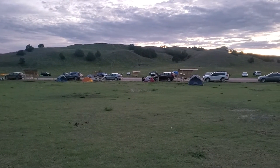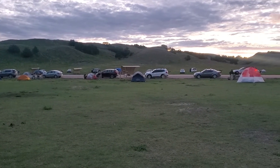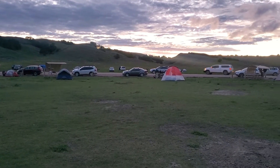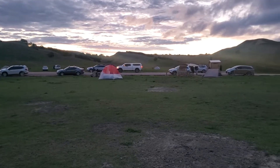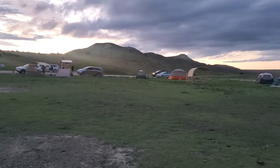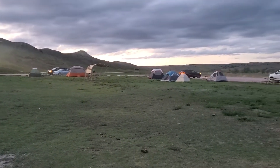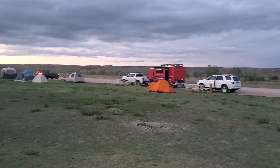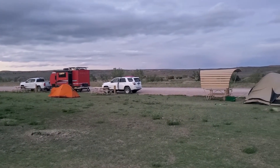I am standing in the middle of Sage Creek Campground and all around me you'll see little holes. Well, those are gopher holes. Before the sun was down they were chirping around in a little gopher town. But this is a free campsite at Badlands National Park. It's kind of a mini tent city — pretty cool location.